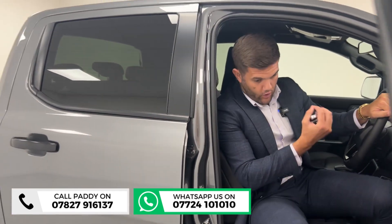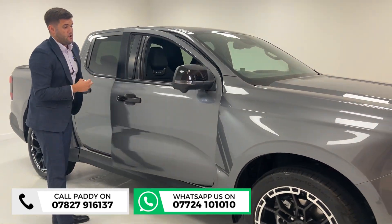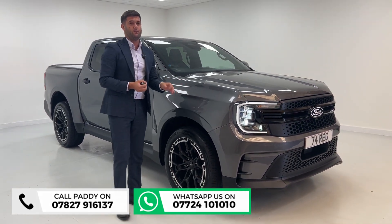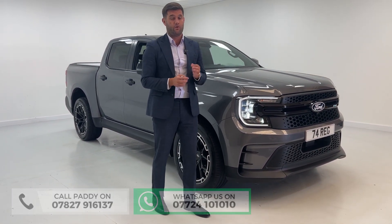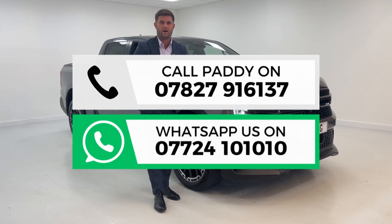It is registered but it is a brand new truck — VAT qualifying. Try and find another; you physically won't find one. This one is for sale, but I must stress the first one sold instantly. If you are interested, please don't wait. My name is Paddy, the numbers are below — feel free to give me a call and I'll answer any questions you've got.